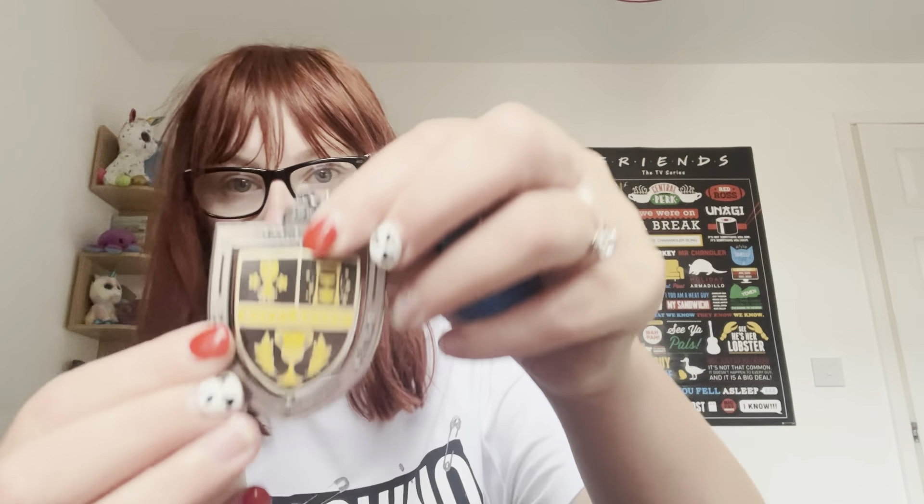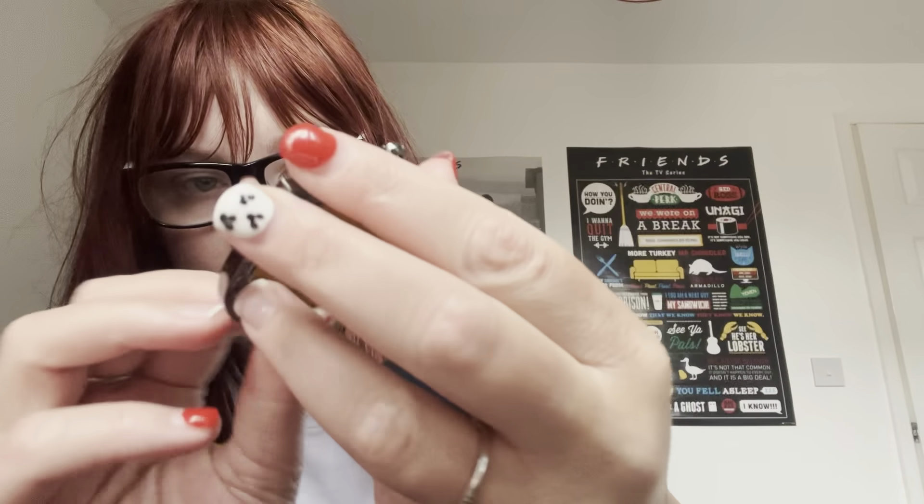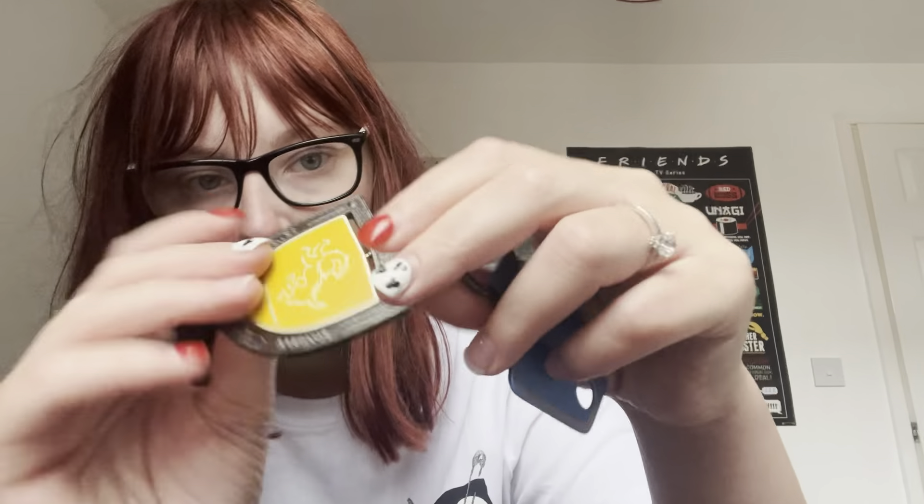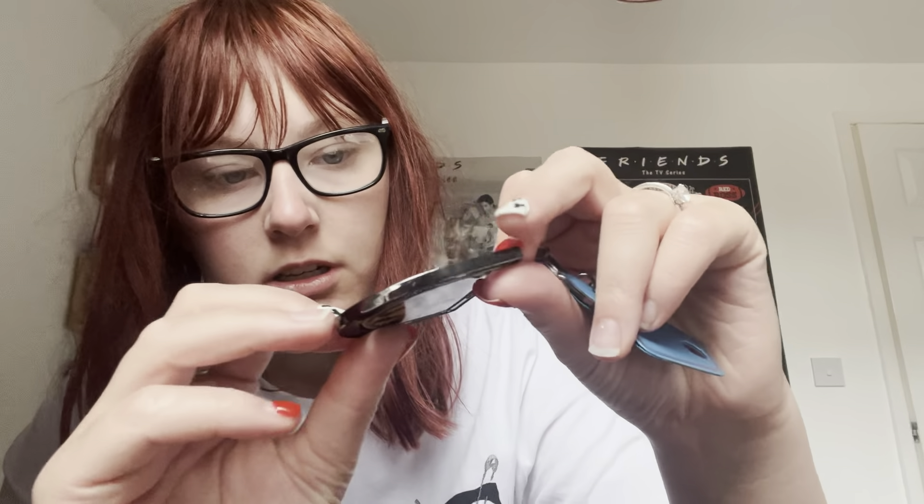I've got loads of Universal Studios keyrings but I've not got an Islands of Adventure one, so I wanted to get one of those to finish off the collection. The next one I've got is a Hufflepuff keyring, and it reads dedication, loyalty, and all the things of what a Hufflepuff is on the side. It says dedication, loyalty, and patience, and it spins in the middle.